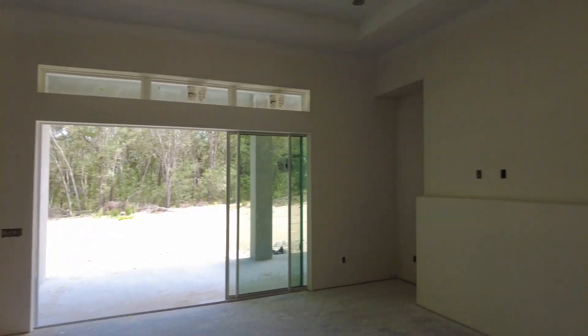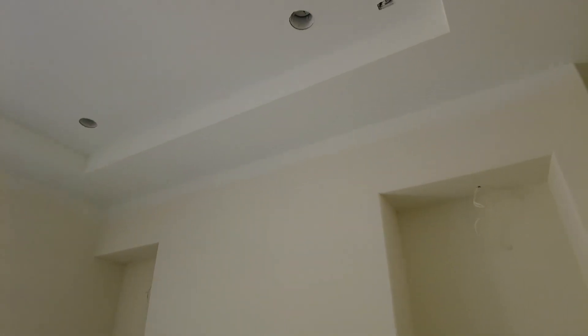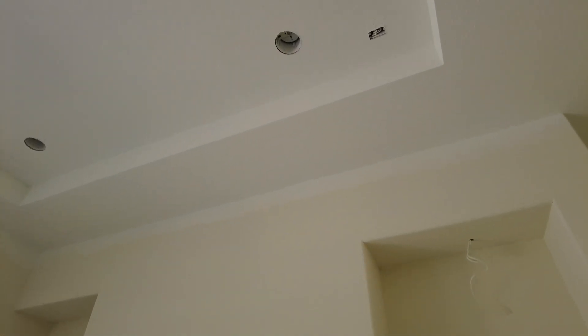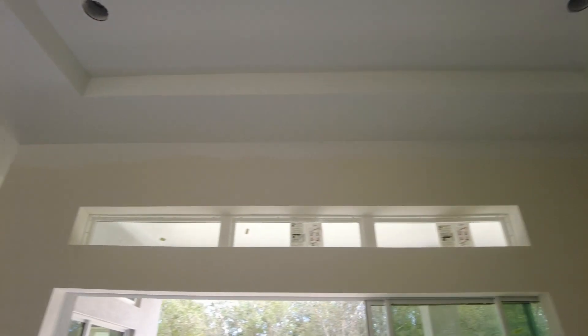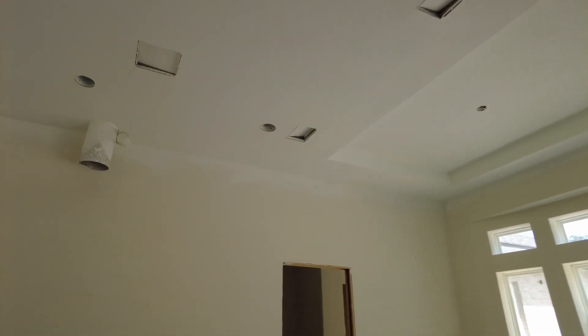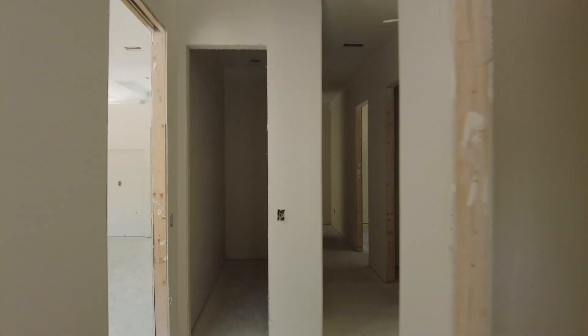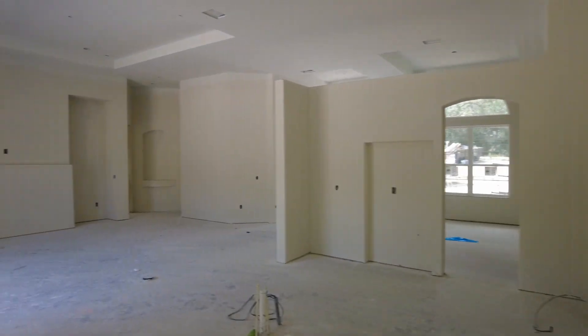We've got primer on the walls inside. If you look up higher it's a slightly different color — that's actually the color the ceiling is going to get, and that's it. It will not be repainted unless there are touch-up areas. They did that yesterday and it looks really cool. I'm very pleased with how this looks so far on the inside. Let's go back outside for a minute.